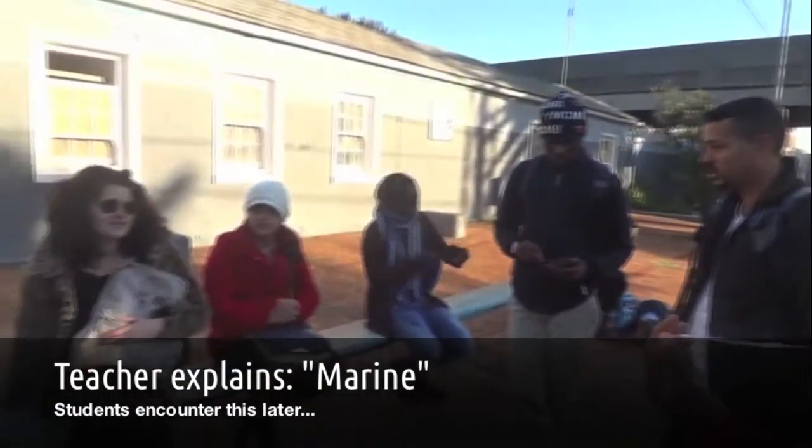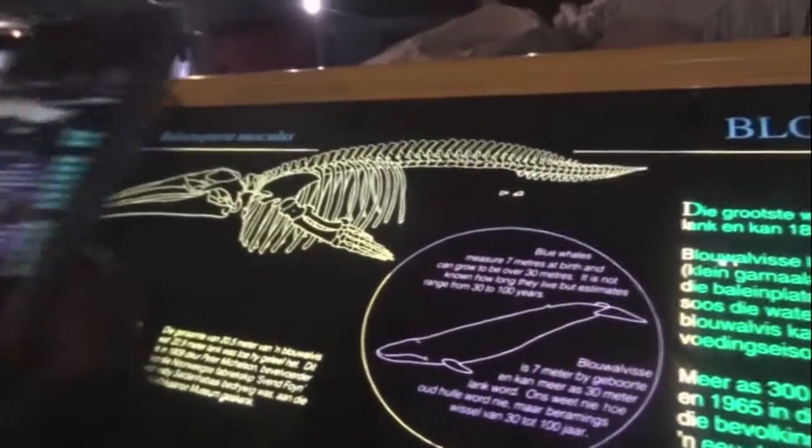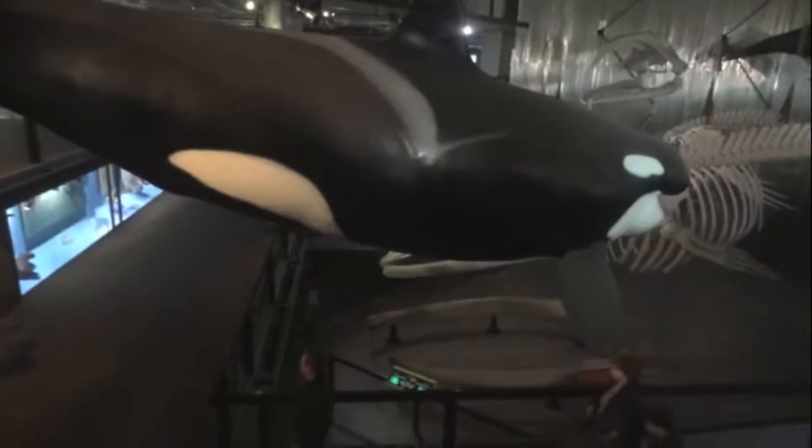Can anyone tell me what 'marine' is? It relates to the sea or to the ocean. So, marine life, ocean life, sea life. Can anyone name a marine animal for me?